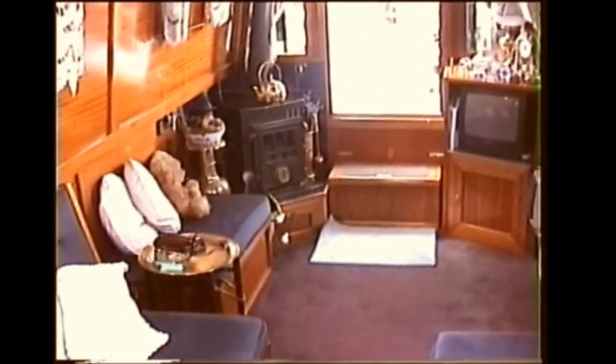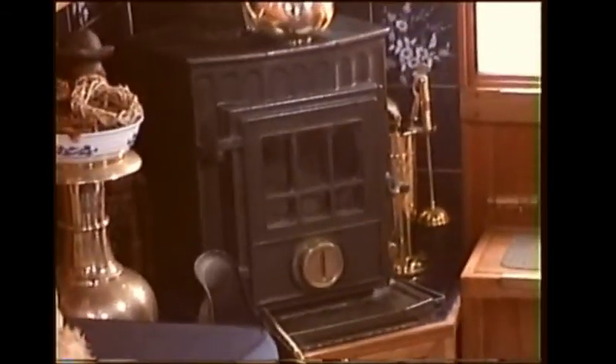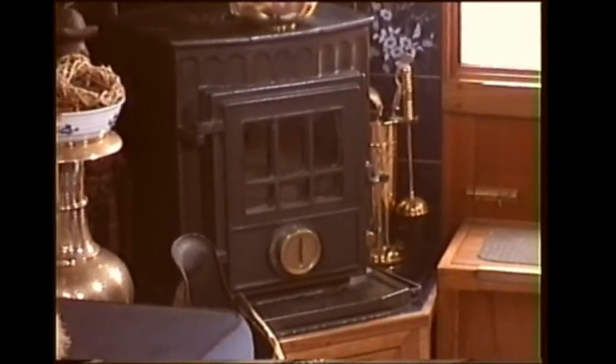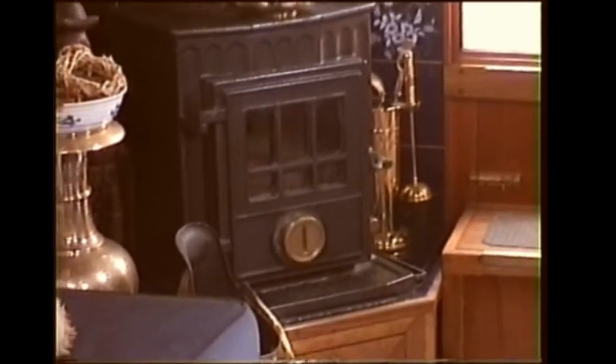The stove is what's known as a Little Wenlock — they still make them today exactly as they did over a hundred years ago. You can put anything in them and there's always plenty of wood lying around the riverbanks that you can take and dry out, but we tend to use smokeless solid fuel.